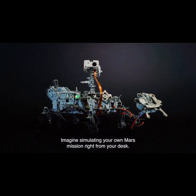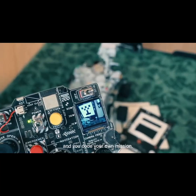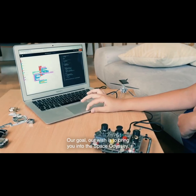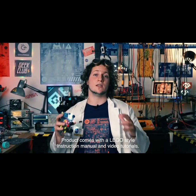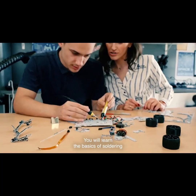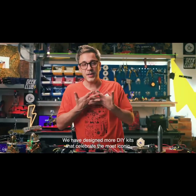Imagine simulating your own Mars mission right from your desk. You connect your rover to your computer and code your own mission. Our goal, our wish is to bring you into the Space Odyssey. The rover comes with a Lego-style instruction manual and video tutorials. You will learn the basics of soldering and how to code your very own space exploration vehicle.